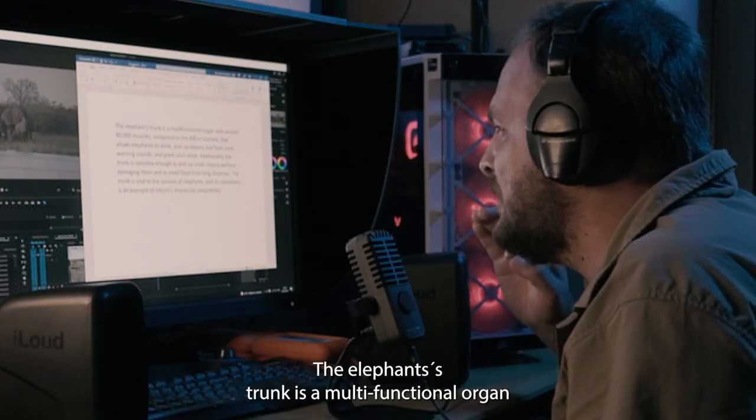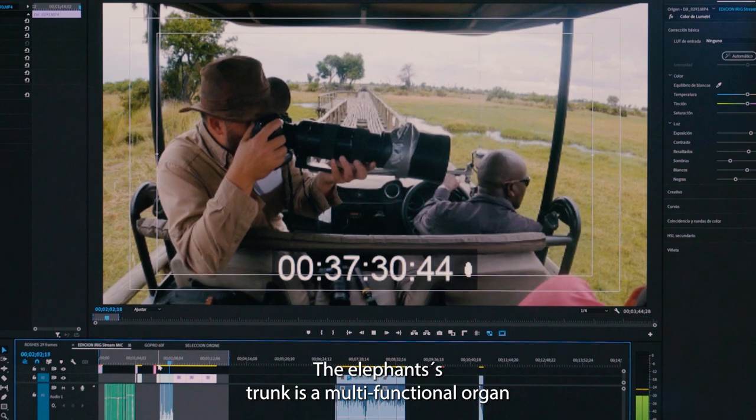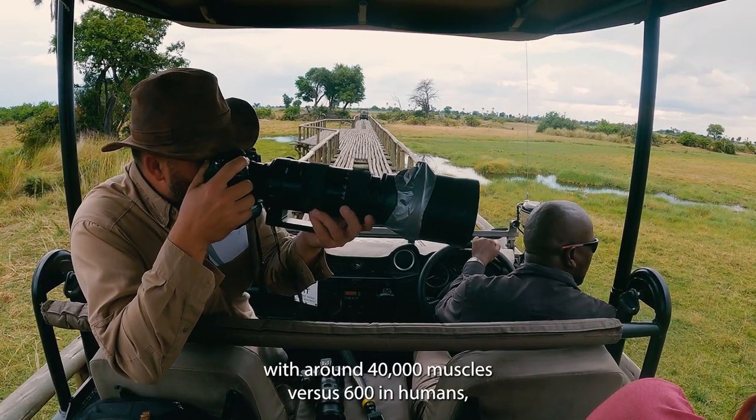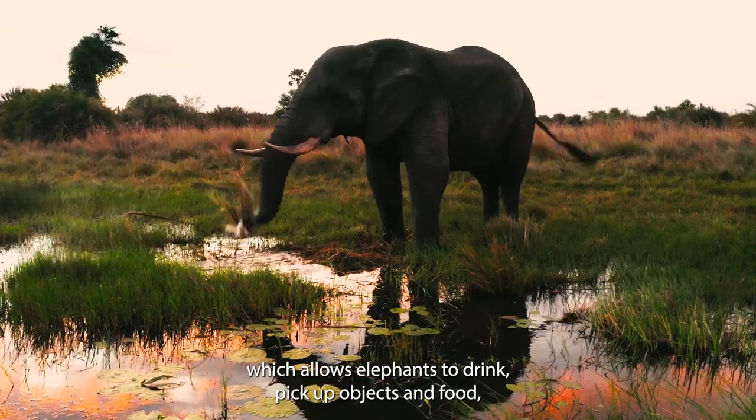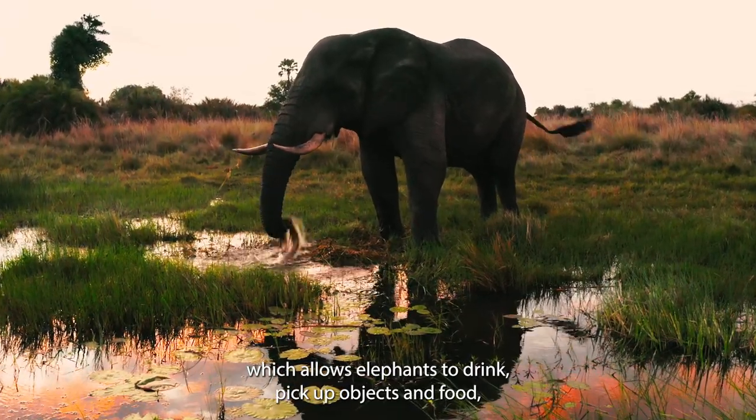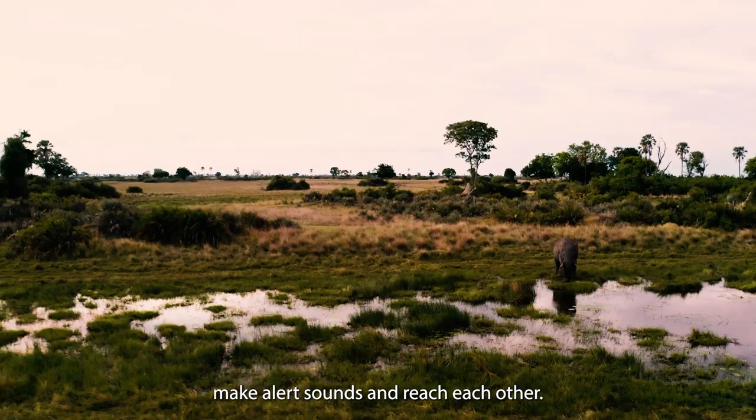The elephant's trunk is a multifunctional organ with around 40,000 muscles, versus 600 in humans, which allows elephants to drink, pick up objects and food, make alert sounds, and reach each other.